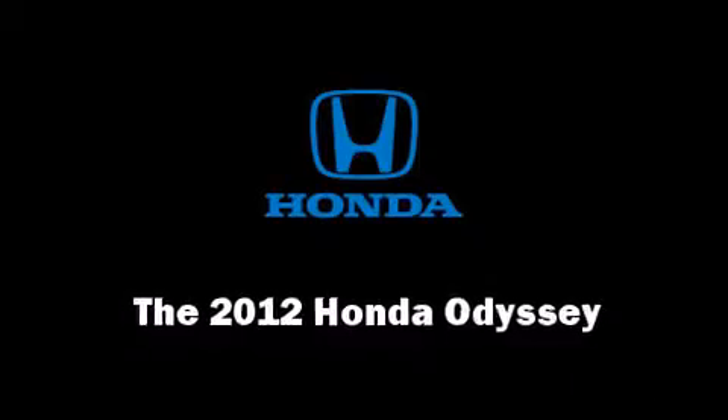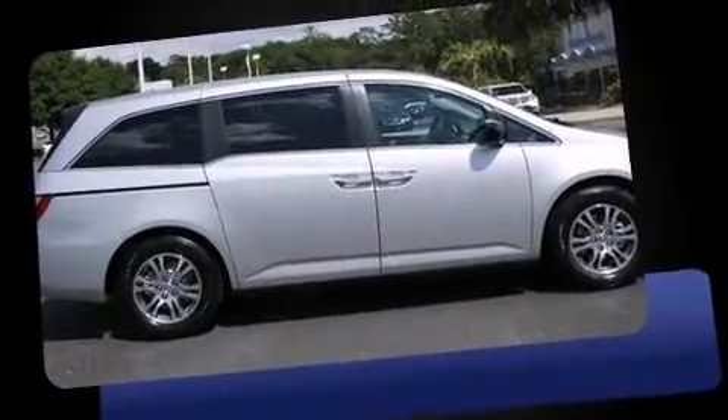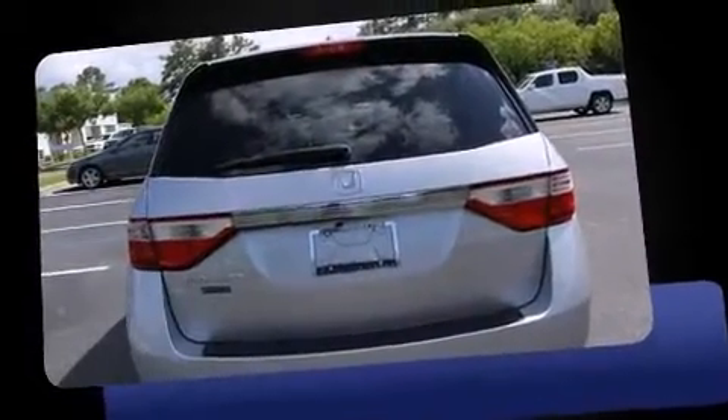Come test drive this 2012 Honda Odyssey. This 8-passenger van offers the latest in technological innovation and style. A 3.5-liter V6 engine pairs with a sophisticated 5-speed automatic transmission, providing a smooth and predictable driving experience.